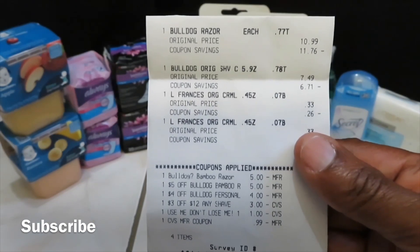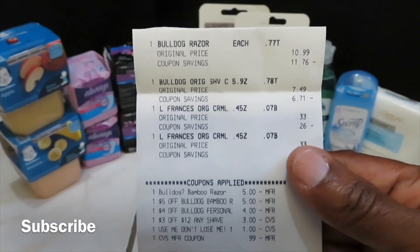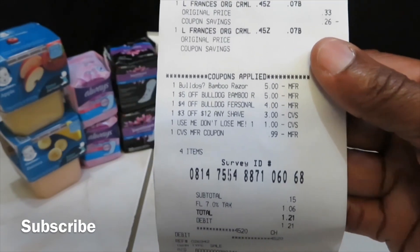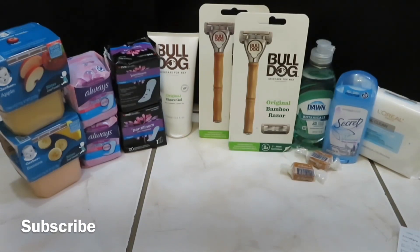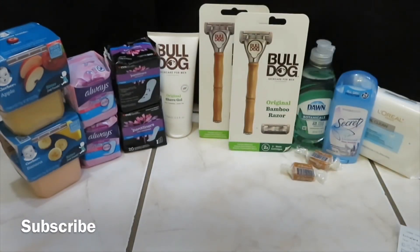The Bulldog razors were $10.99 each, the Bulldog shave cream was $7.49, and the two candies were $0.33. My out-of-pocket was $0.15 for that transaction. In total I spent $1.13 out of pocket. I received a $4 ECB back on one Bulldog razor and a $4 ECB back on the other — so $8 back in ECBs. Minus $1.13, my deal today was a $6.87 money maker.